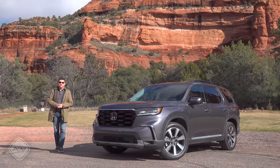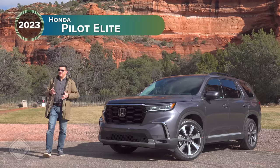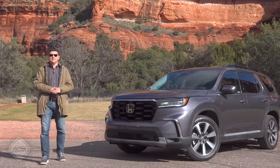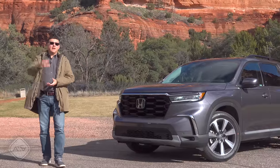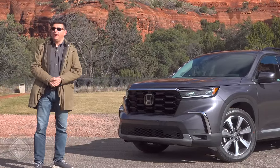Today I'm out in Sedona, Arizona, driving the new fourth-generation Honda Pilot. With the previous generation, Honda realized that they had strayed a bit far from the formula that had made the previous generation Pilots such a success. So for this generation, they've returned to the boxy styling, added in some extra off-road capability, and made this the biggest and most powerful Pilot ever.